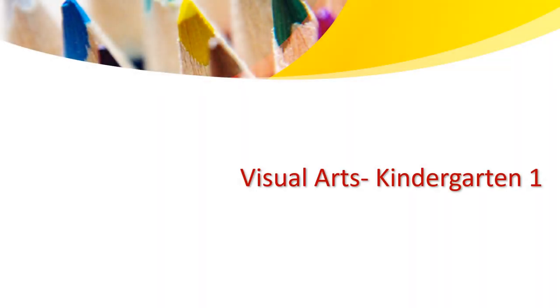Hello, kindergarten learners. I welcome you back. My name is Miss Hanim and I'll be giving you visual arts for this year.